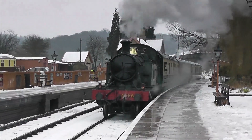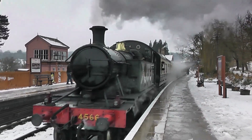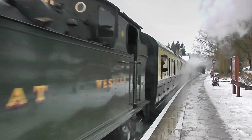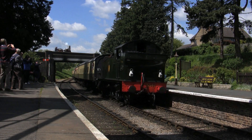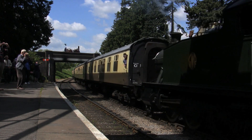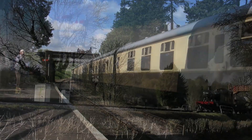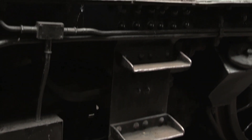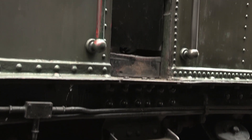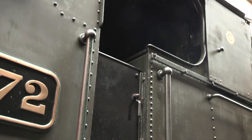Following their introduction, Churchwood's small prairies proved an unsurprising success. Although their appearance changed very little throughout their lives, they were updated under the skin. In later years, a couple of 45s and 75s were designated to hauling Cheltenham portions of the Paddington to Gloucester Expresses, which were not only timed but handled like Expresses.